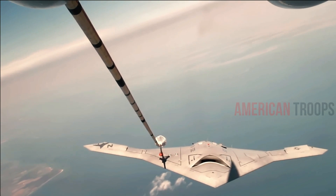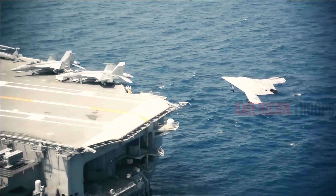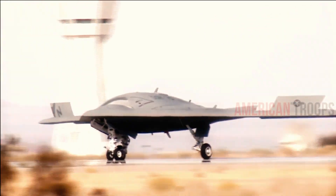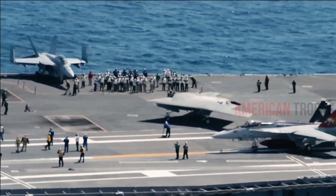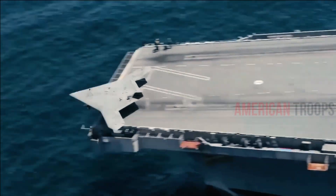The X-47B has already been tested on land in conditions meant to mimic operations on a carrier deck, including a catapult launch, but operating on a real carrier crowded with people and equipment presents fresh challenges. For example, the X-47B must be tested for electromagnetic interference — making sure that the aircraft's electronic systems don't clash with the myriad radar and emitters that are on a ship.